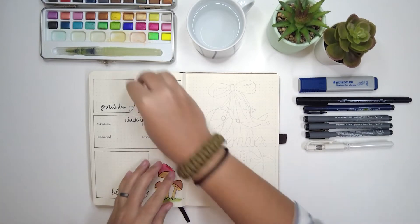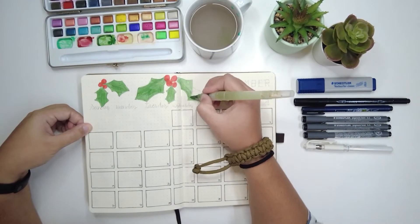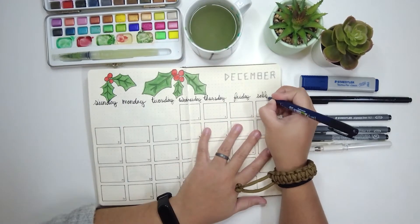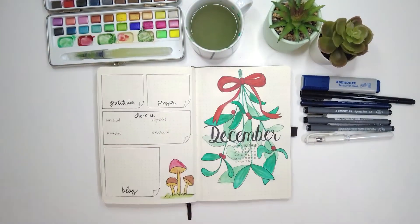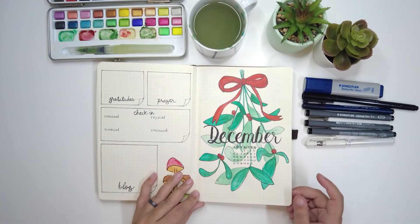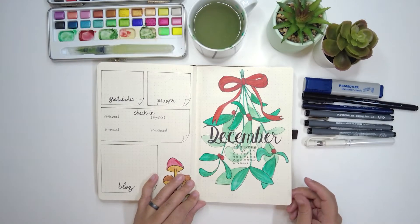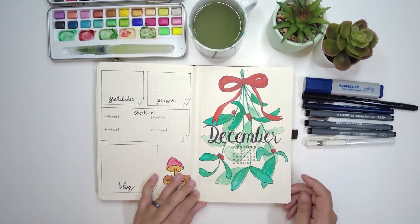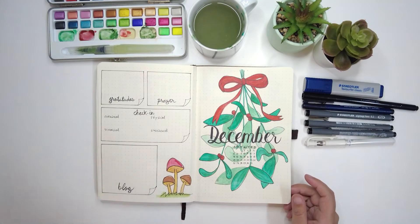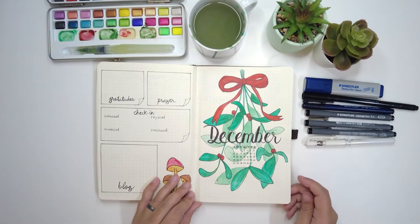We've finished the setup for the last month of the year. Here it is — December, ready! I'm so proud because right now I'm finishing my first year of bullet journaling. This will be my last month — what an amazing journey.